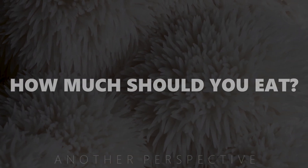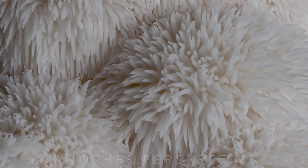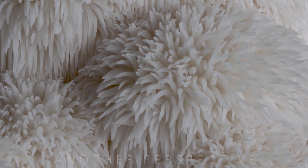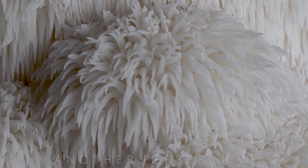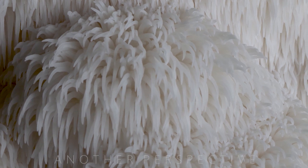How much lion's mane should you take per day? To have long term positive effects, you should probably take at least 1 gram per day. As I eat lion's mane mushroom quite often, I can tell you that too much mushroom is not an issue. Lion's mane is actually also a nice option when you think of losing weight.